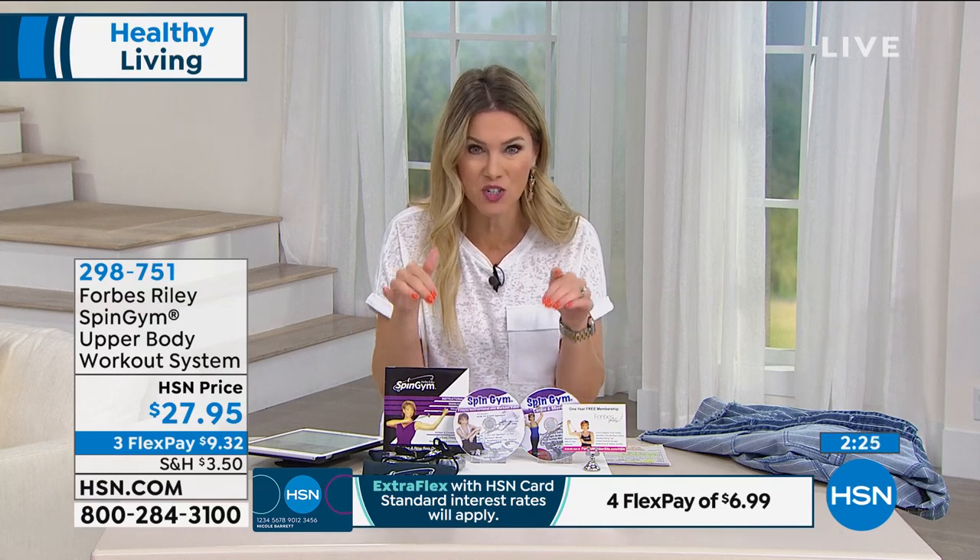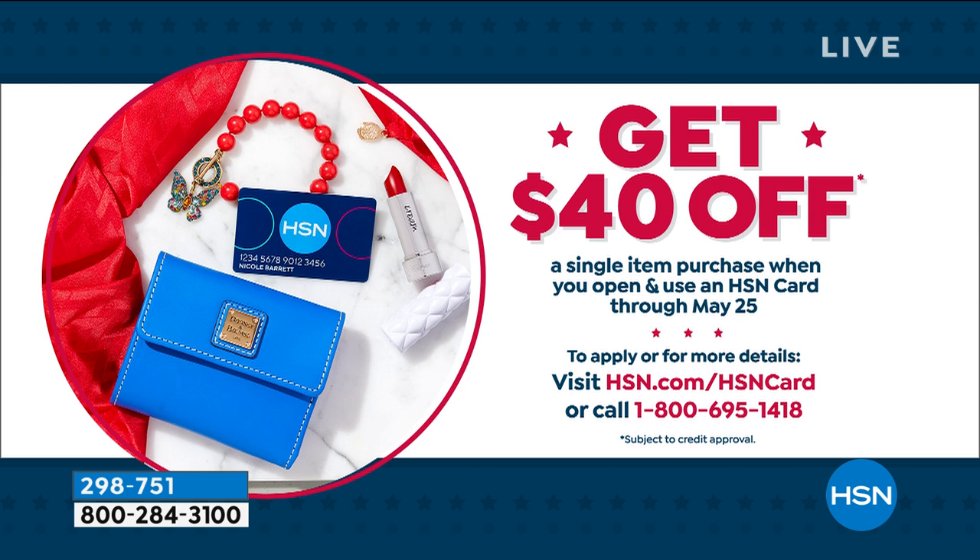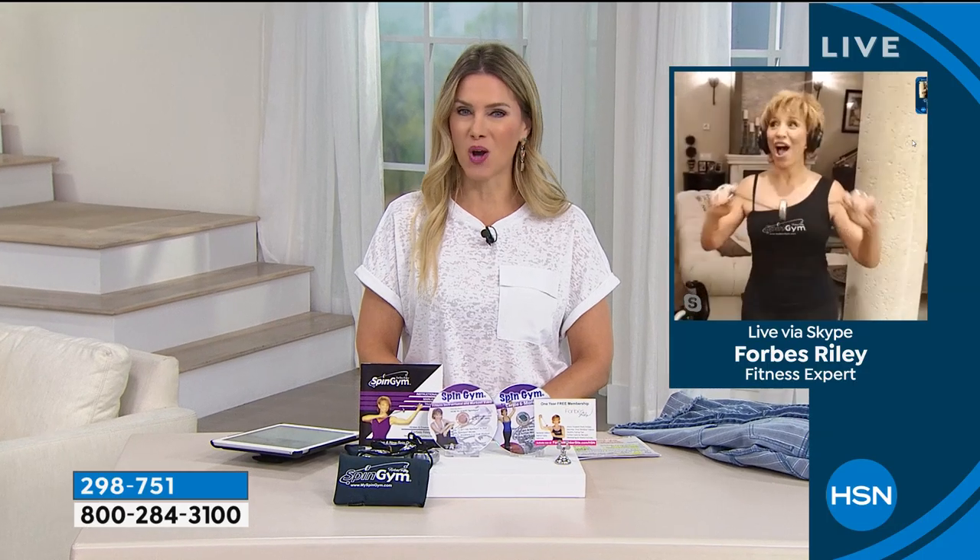We have an opportunity for you to get it home for $6.99 if you have the HSN credit card. And if fitness is on your list while you're home, today as part of our Memorial Day opportunity, we're going to give you $40 back towards your first single item purchase — that would make this free. You would only pay for shipping and handling, and we still give you that 90 days. I want to go back to Forbes — you are burning some calories and toning those arms.